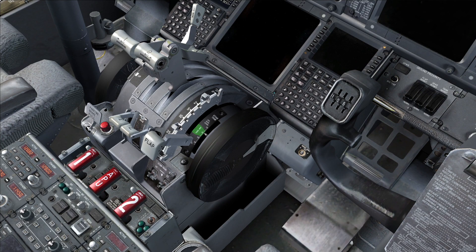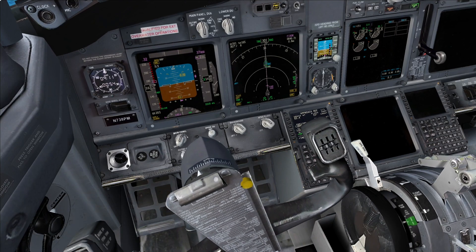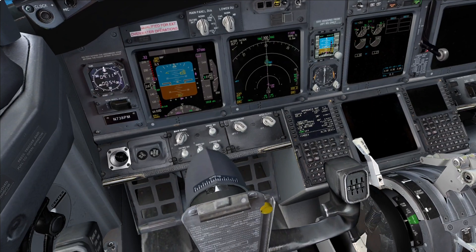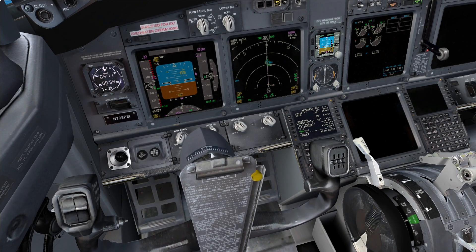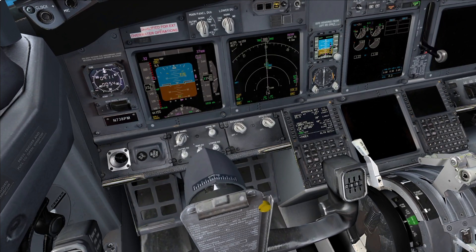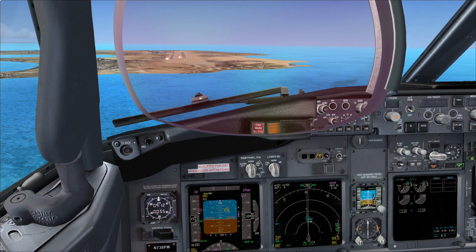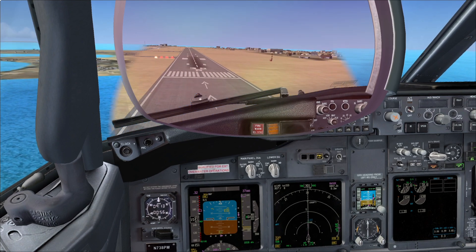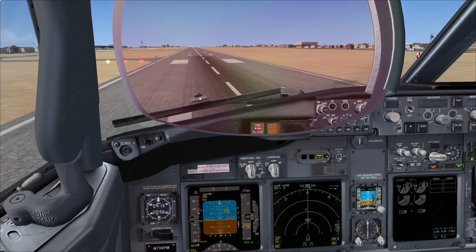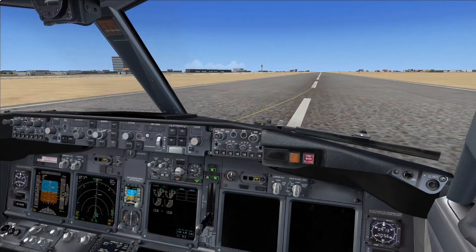Flaps 30. Landing checklist. Start switches — Continuous. Speed brakes — Not armed. Landing gear — Down. Flaps — Flap lever 30, makes sense with the yellow bar. Landing checklist completed. 1000, configured. Checked. Speed brakes up. Reversers normal.